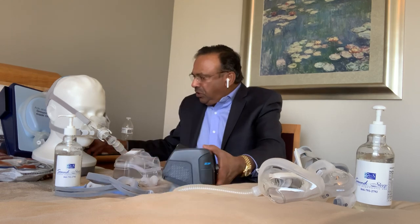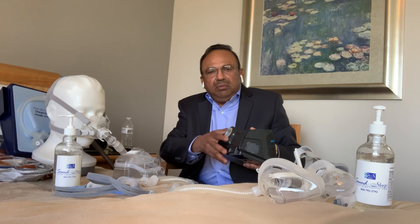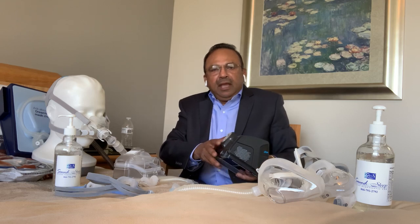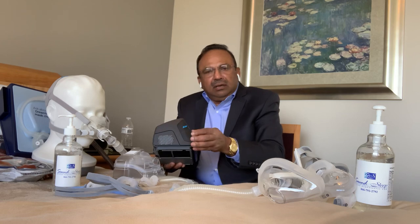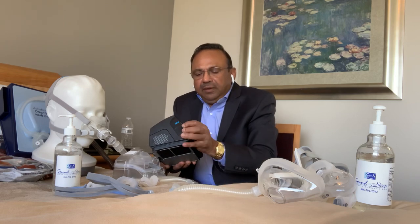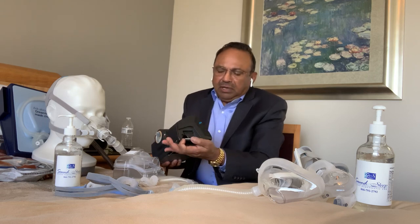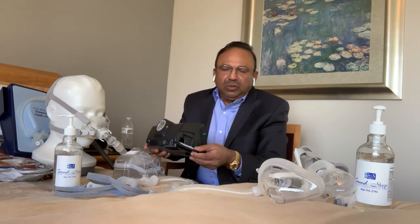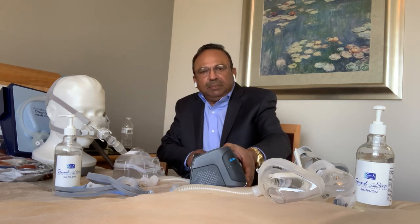The heated circuit tubing will be connected to the back of the machine. There is a socket on the side which can be flipped open for replacement of the filter — perhaps once every two to three months.